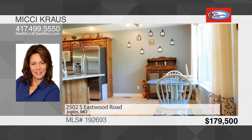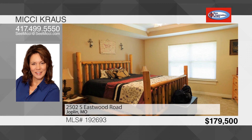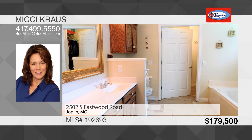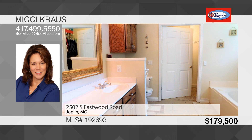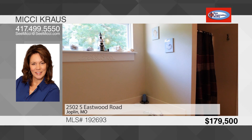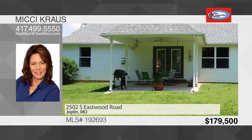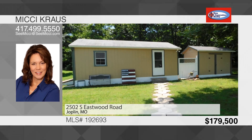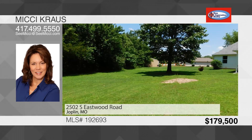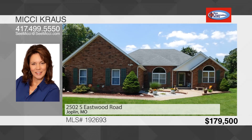This home has a split bedroom floor plan. Bedroom two and three are nice sized and share a full bath. The master bedroom is located on the other side of the home and offers a spacious walk-in closet with ample storage and master bath with a double vanity, walk-in shower, and jetted tub. Enjoy the backyard around the fire pit on those cool evenings. The garage is oversized with a wash sink and more room for storage. There are two additional large storage buildings with a new coat of paint and overhead storage. This peaceful house is located outside the city limits in Joplin School District. To see this house, call Mickey Krause.